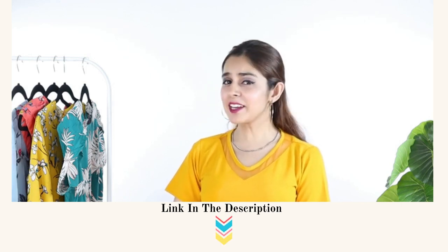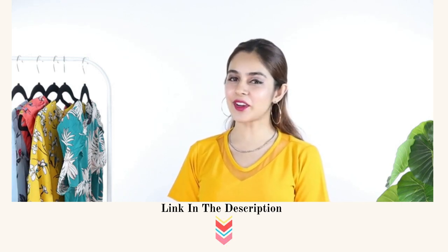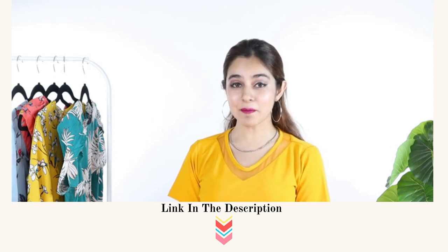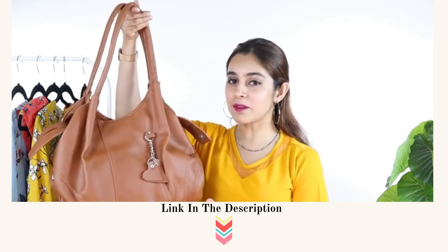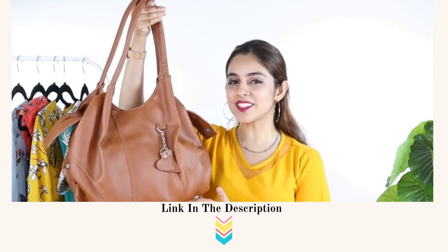Hi guys, this is Rahat. Handbags are an important accessory in all our lives, and that is why when I pick one I make sure I love every aspect of it. This handbag definitely checks all the boxes for me.